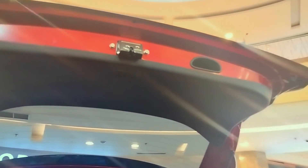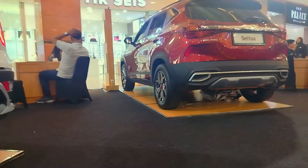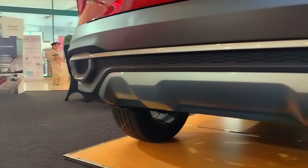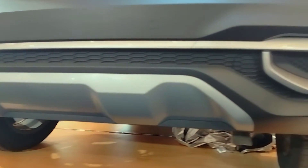Sekarang kita lihat bagian bagasi belakang. Untuk bagasi belakang sudah elektrik, namun belum power backdoor. Ruang bagasi cukup luas dan terdapat lampu untuk penerangan bagasi. Bagasinya juga sudah rata lantai dan rata sampai ke bibir bagasi, jadi kita tidak perlu sulit lagi untuk mengangkat barang bawaan seperti koper dan lain-lain. Untuk ban serep-nya sudah full size.